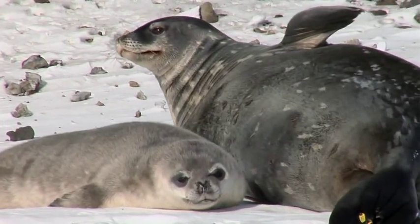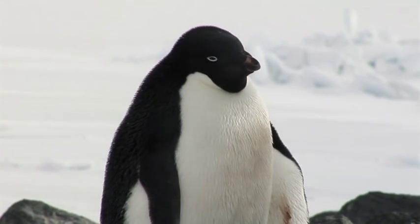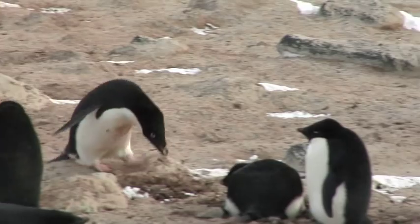We see lots of animals down here — we see seals, we see penguins of course, we see skuas and we see whales. So there are lots of animals that live down here but not as many as you might see at home. My favorite animal of course is the Adelie penguin because that's the animal that we study.